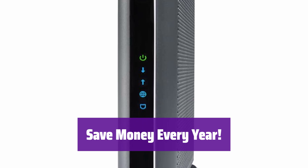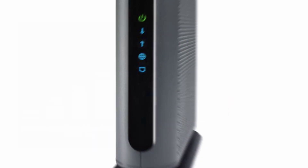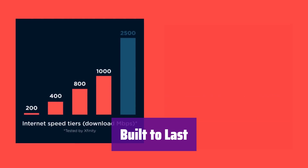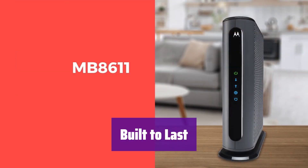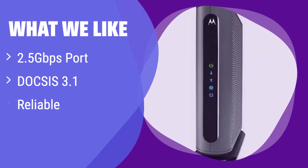Stop paying monthly rental fees — owning your own modem can save you a significant amount of money each year. It's backed by Motorola's reputation for quality and reliability, and includes a 2-year warranty with free US-based tech support. It boasts blazing fast speeds thanks to its 2.5Gbps port and DOCSIS 3.1 technology. If you need ultra-fast internet for seamless streaming, gaming, and conferencing, this is the perfect choice. This modem ensures a reliable connection, saving you from the frustration of dropped connections and buffering.